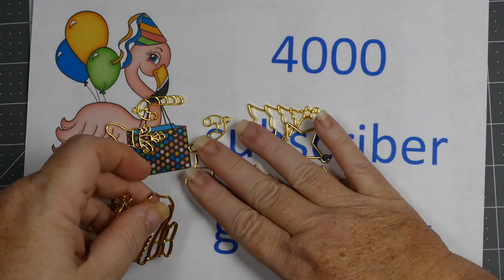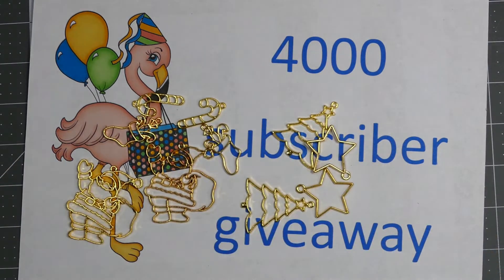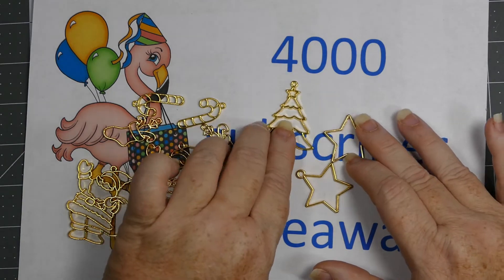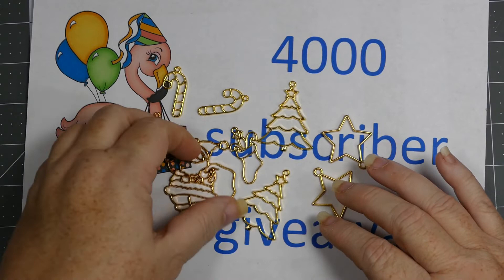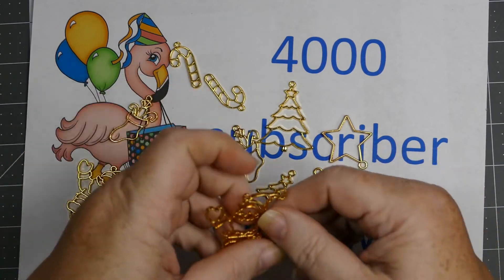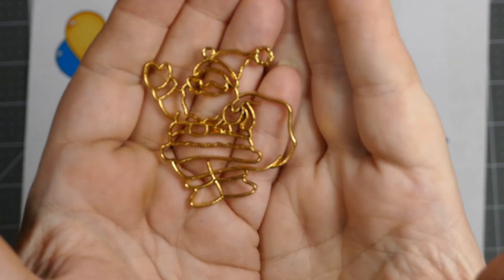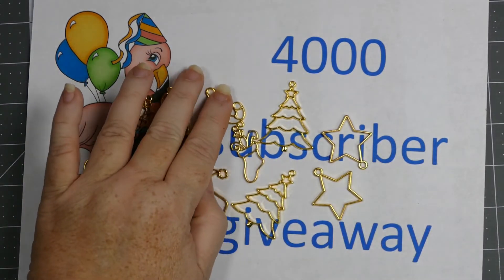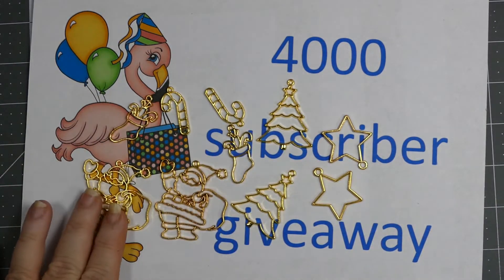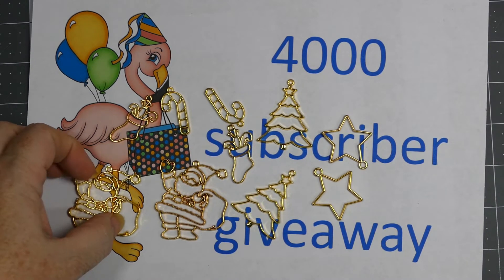D from Elegant Embellishments sent these charms, and oh my gosh, I love them! They are incredible - look at this Santa! Oh my golly, look at Santa, he is amazing! He's like over two inches, guys, he's awesome. So you got two sets - she sent two - so I'm going to give one person two sets of these charms, and I will link everybody's store.